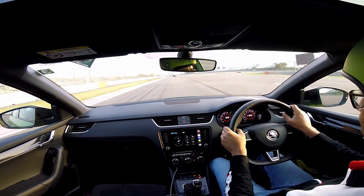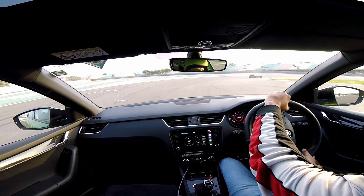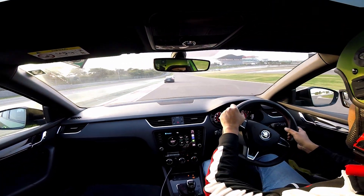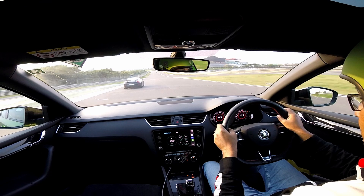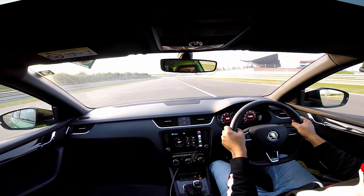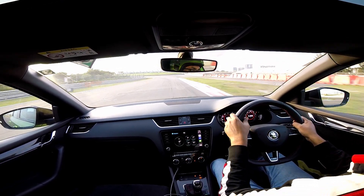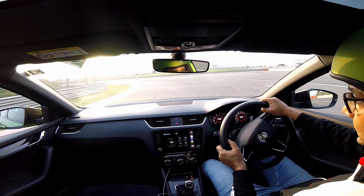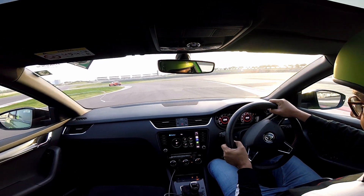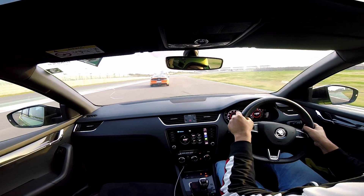And it's happening because of the camber — there's a lot of camber in the front. Wow, the turn-in on this car is great. The tail isn't coming out — thank God. There's no lift up over here either.